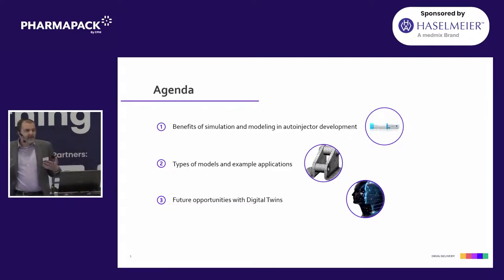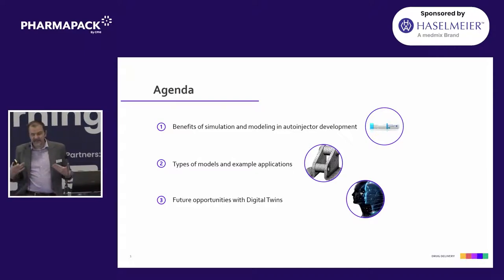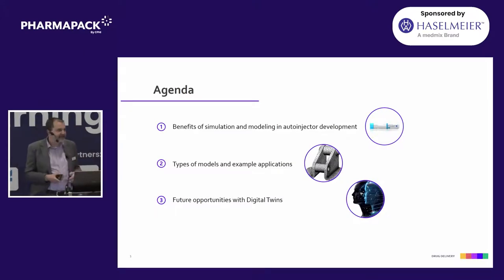What I want to talk to is using our auto-injector as a case study — the benefits of why we invest in things like simulation modeling, give you some basics of the type of models and some example applications, and then finally talk about where we see things going. You may have even heard there's lots of buzz in the industry around digital twins, and I want to give you a bit of perspective of how that relates to drug delivery.